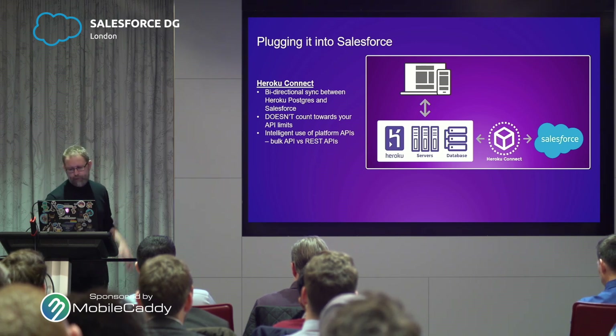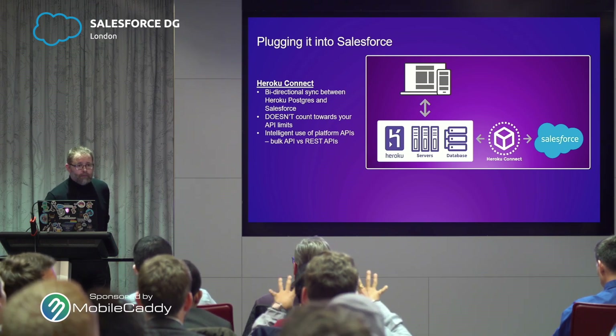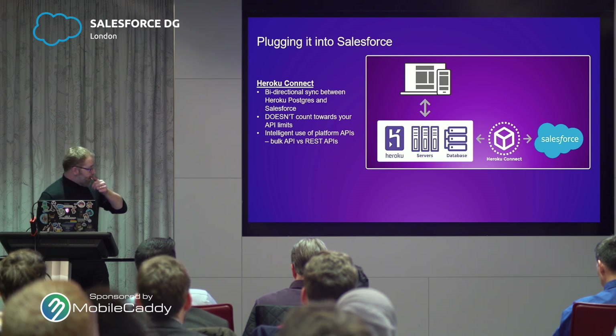The setup of Heroku Connect is declarative — it's point and click. It's like: this field on Postgres is equivalent to this field on this Salesforce object, and you can set up all the mapping and away you go. A bit like the data import wizard in look and feel. If you're adding a new field to either side, you just go into your Heroku Connect configuration, hit refresh to poll the data definitions of those fields on both sides, and then add that mapping in. It's not locked in one time on setup — you can change it.